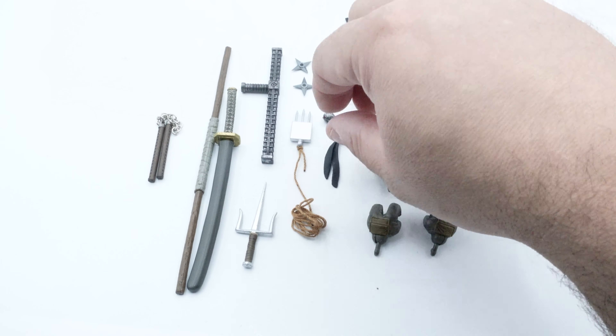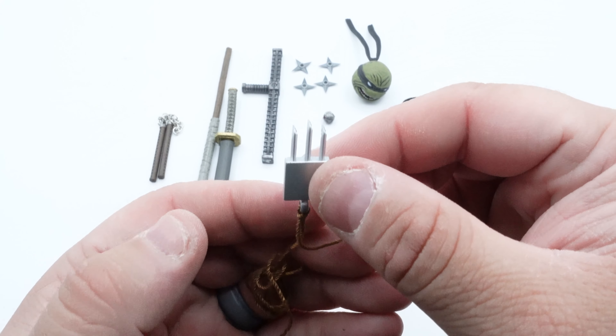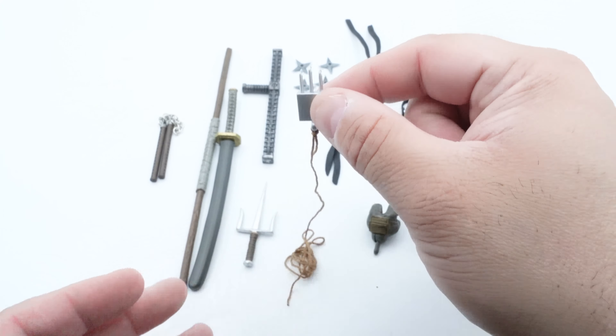We've also got this claw that has a rope on the end of it, which is really cool — something different I haven't seen before. This is like a grappling claw, or he can use it as a weapon to throw at somebody to grab them. We also have this metal-looking nightstick with some cool detail — you can tell by the paint it's metal with a lot of cool shading and gunmetal paint. It's a pretty sturdy piece, and he should be able to grip that pretty well.